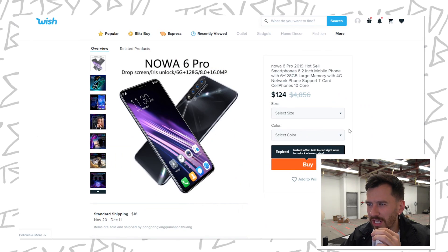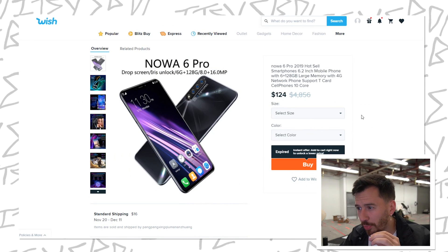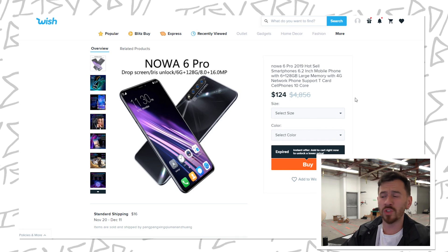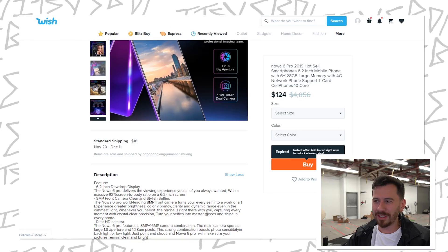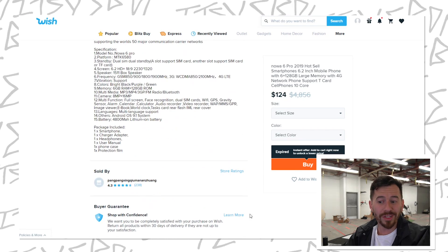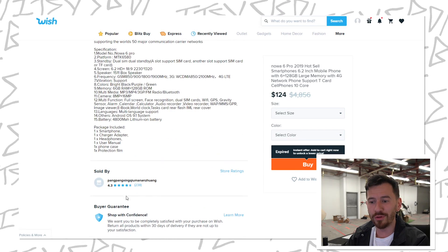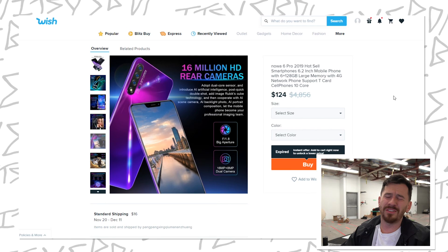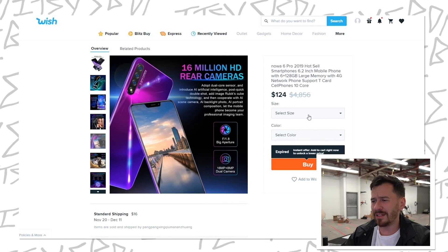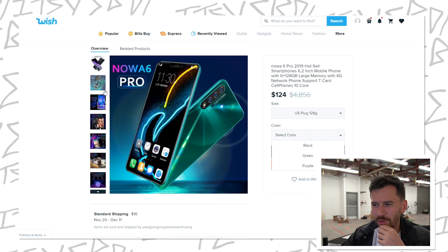I think these are like refurbished iPhones. Let's check this one out — this is the Noah 6 Pro, 124 bucks. It says it's normally five bands, that's kind of a deal. It's still hurting my pocket because I don't need a phone. It's just 124 bucks for no reason. What's the ratings on this? 4.3 stars, 238 reviews — that's a little bad. Oh wait, that's the store ratings. You know what, let's just not overthink it. We're gonna cop it and hope for the best. Let's go with the green.